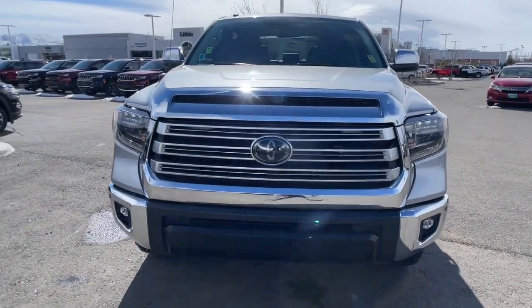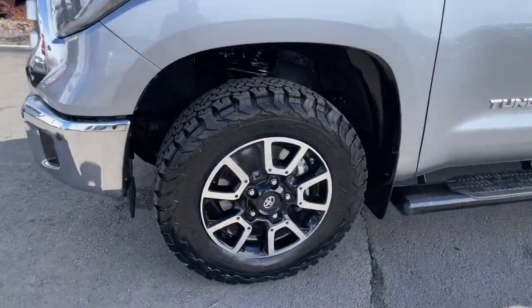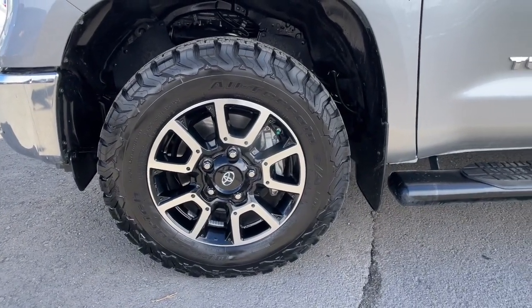Give yourself the advantages of strength and comfort with this impressive Tundra. Our team will give you an outstanding test drive experience. Stop in today.